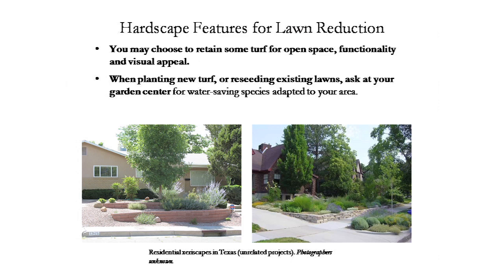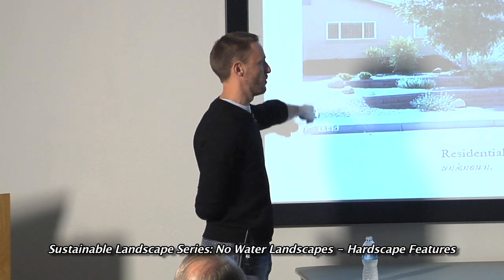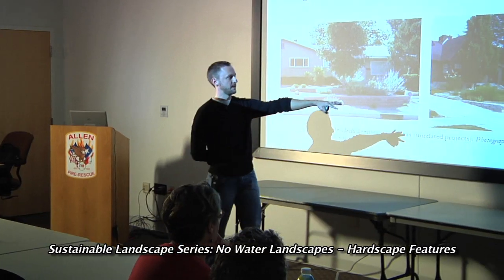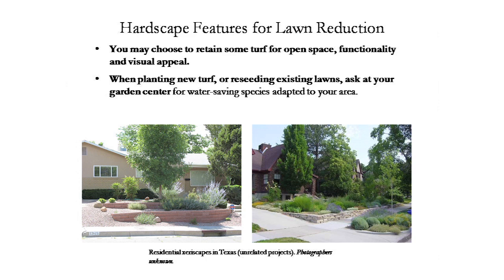I have an old slide comparing two technically xeriscapes. The one on the left — the entire yard is gravel with just a few raised planters with native plants — is probably what most of you think of when you hear 'xeriscape.' The one on the right is more cottagey and informal, with a softer overall landscape appeal that relies more on the plantings than the hardscape.